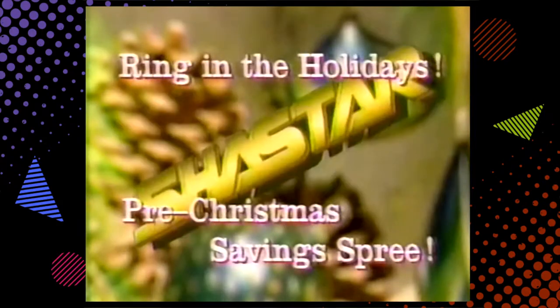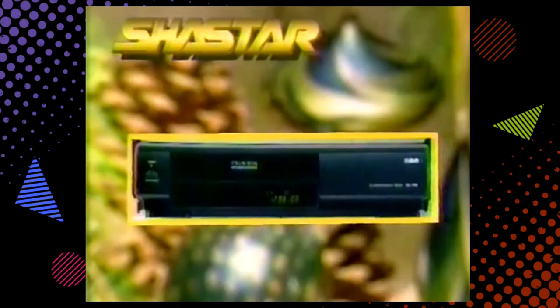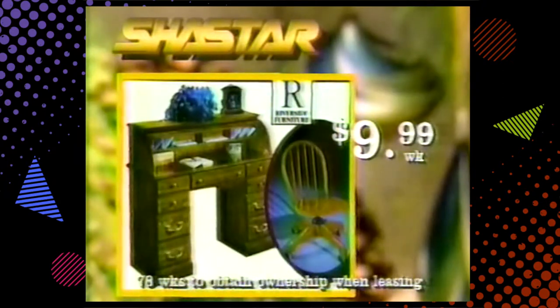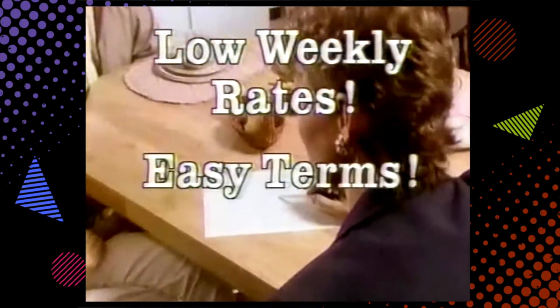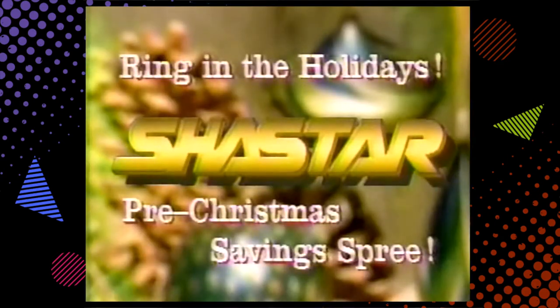Ring in the holidays — Shastar's pre-Christmas saving spree! Save store-wide on TVs, VCRs, laundry pairs, and more. Like this beautiful Riverside roll-top desk and chair combo, now just $9.99 a week at Shastar. And this RCA 2-head VCR, reduced to just $8.79 a week. Shastar makes it easy to rent and buy the items you need today with low weekly rates, easy terms, and the best service you've ever seen. Look for our flyer in the mail and call 1-800-22-SHASTAR for the store nearest you.